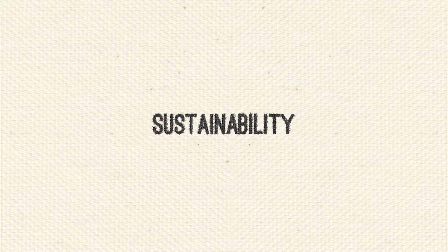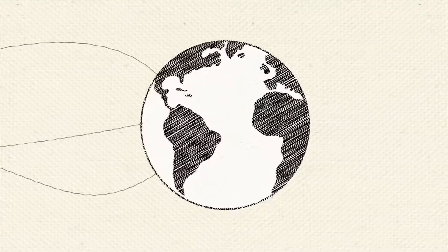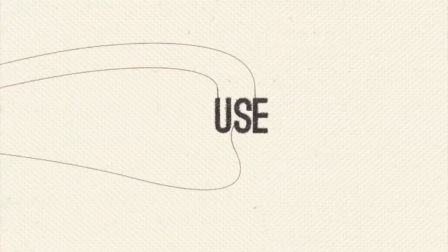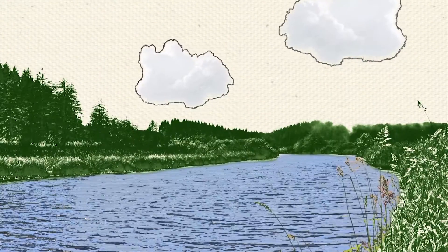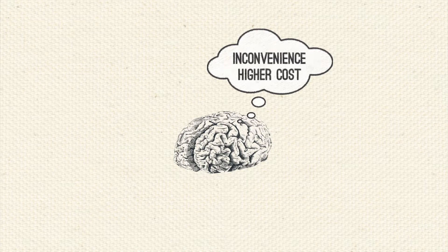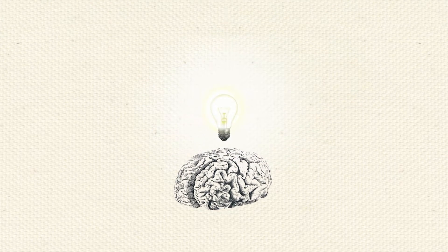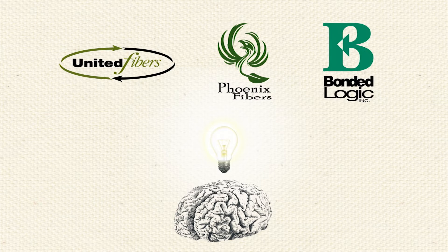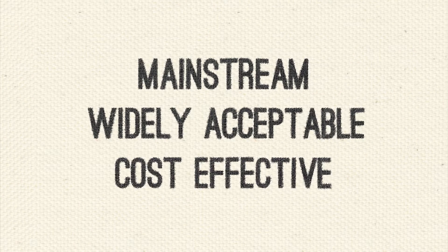Sustainability is a word we hear a lot these days. It's an important concept for our evolving planet. We need to be able to think creatively and to use and reuse the resources we have around us. You might think that means inconvenience and higher cost, but thanks to the creative thinkers at United Fibers, Phoenix Fibers, and Bonded Logic, sustainability has become mainstream, widely acceptable, and cost-effective.